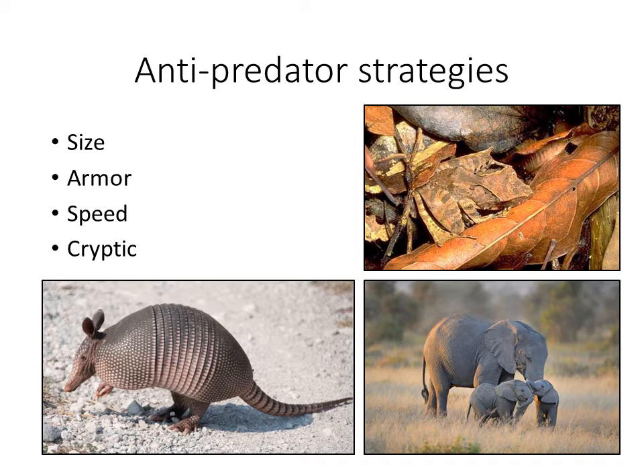Stegosaurs' anti-predator strategy is probably more offensive — you stay relatively mobile and attack out with the tail to protect yourself. The large plates on the back may be under sexual selection, and may also be useful in deterring predators by being large. Armor is another very common adaptation to dealing with predators — the assumption being that you'll be captured at some point and you want to make it very hard for your predator to access the soft meaty parts.